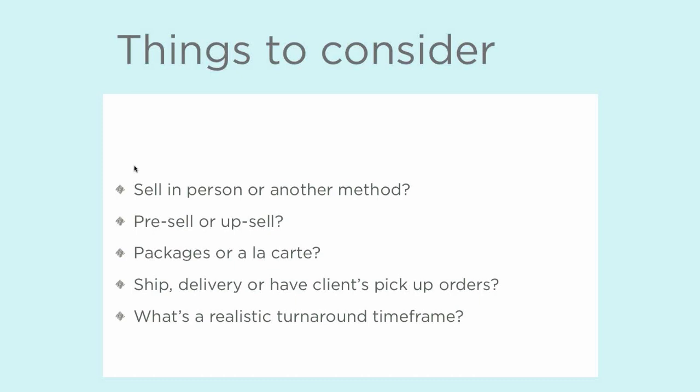What's a realistic turnaround time frame? It's important to ensure that you can keep the everyday operations of your business up and running when you add on a product line — whether you're starting brand new with products or adding a new product to your existing line. Your business marketing and administrative operations can't all stop just because you now have to process an order or send something through to the lab.